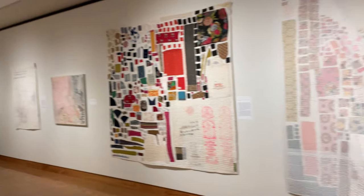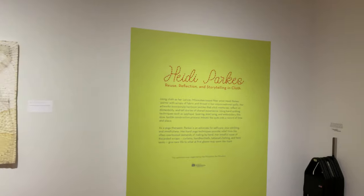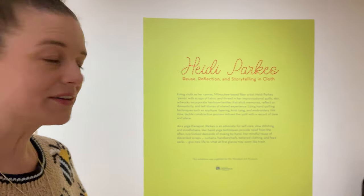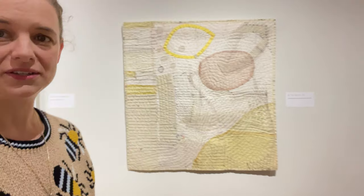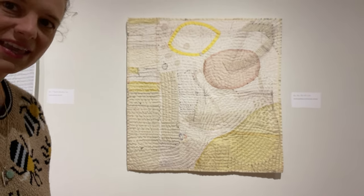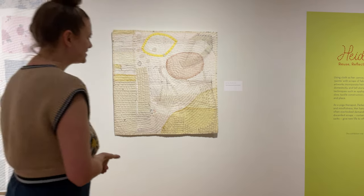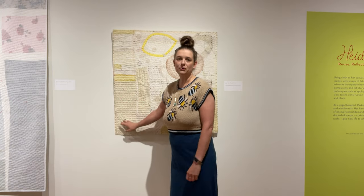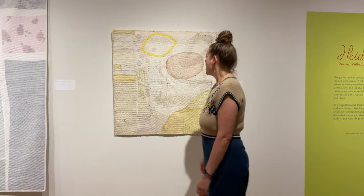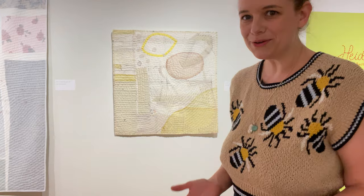We can begin over here at the title for the exhibition. The show is Heidi Parks: Reuse, Reflection and Storytelling in Cloth. This first quilt is one that I made using a skirt of mine that no longer fit, and even if it did I wouldn't have wanted to wear it again. It's a yellow polka dot skirt and I was exploring the idea of who was past Heidi who wore that skirt.